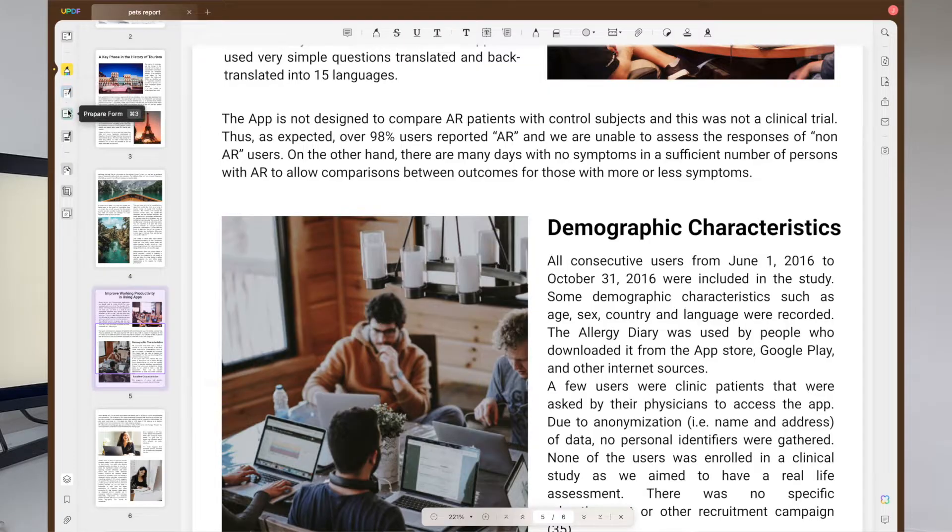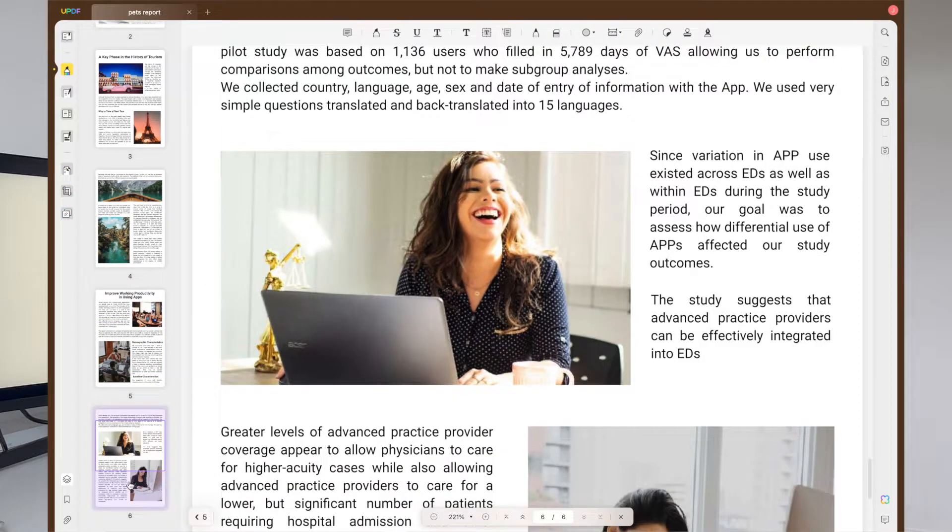With just a few clicks, you can read, edit, annotate, organise, convert, share and more in any of your PDF documents. UPDF will save you time and effort and it offers a variety of different features that will bring your PDF editing experience to the next level. So why don't you download and install UPDF now and try it out for yourself.